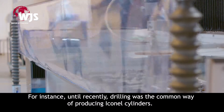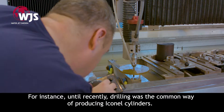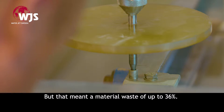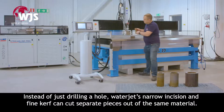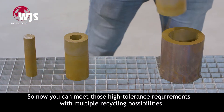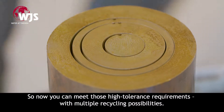For instance, until recently, drilling was the common way of producing Inconel cylinders. But that meant a material waste of up to 36%. Instead of just drilling a hole, waterjet's narrow incision and fine curve can cut separate pieces out of the same material. So now you can meet those high-tolerance requirements with multiple recycling possibilities.